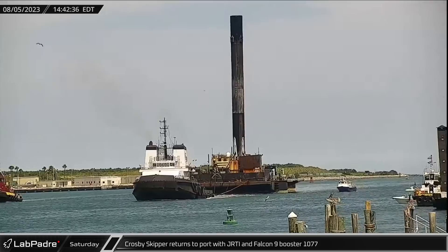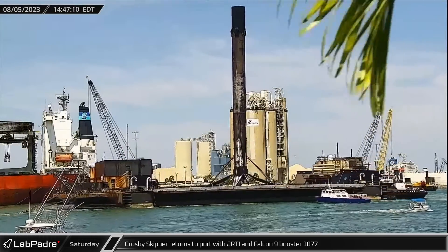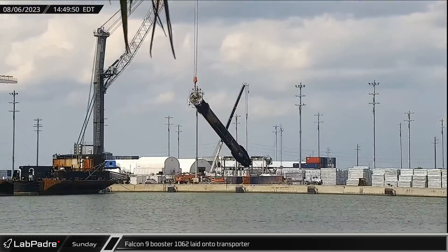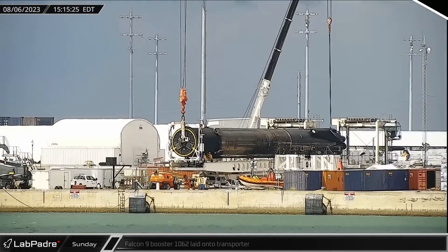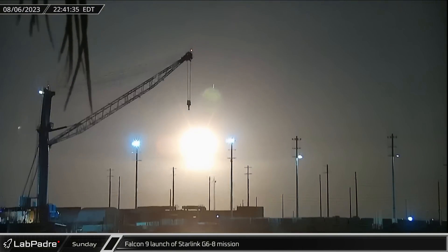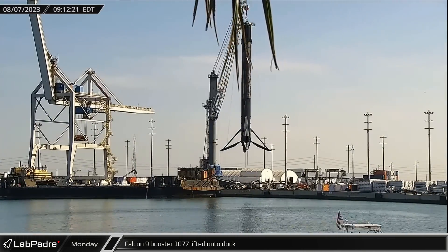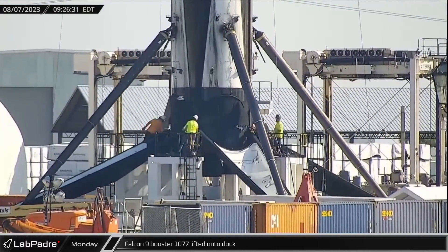This week at the Cape saw Crosby Skipper return to port on Saturday with Just Read the Instructions and Falcon 9 Booster 1077 in tow, having successfully flown Galaxy 37 into orbit on August 2nd. Clearing space on the docks on Sunday, Falcon 9 Booster 1062 was laid onto the horizontal transporter for the return trip to Roberts Road. Late that evening, Falcon 9 Booster 1078 lifted off from SLC-40 on its fourth flight, launching the Starlink Group 6-8 mission and carrying its V-2 mini-satellites into orbit. Falcon 9 Booster 1077 was lifted onto the docks on Monday ahead of its own stowage and forthcoming return to Roberts Road.